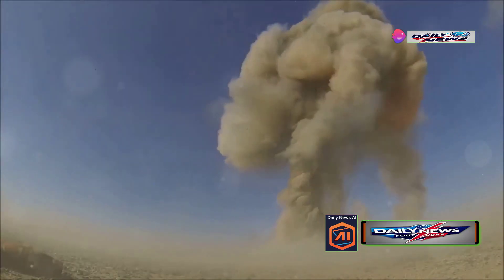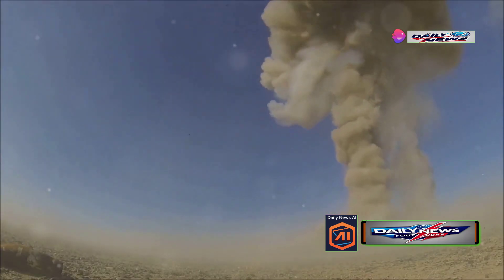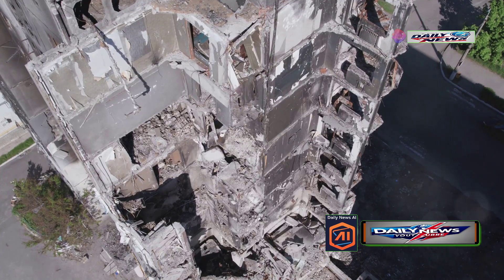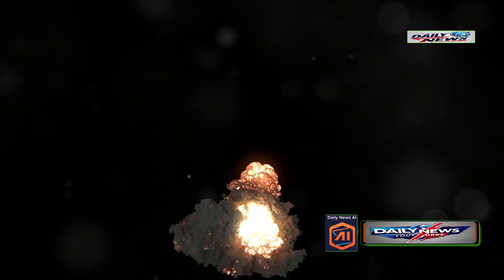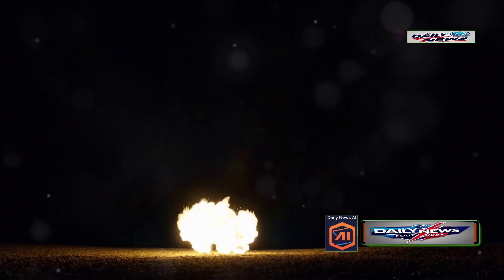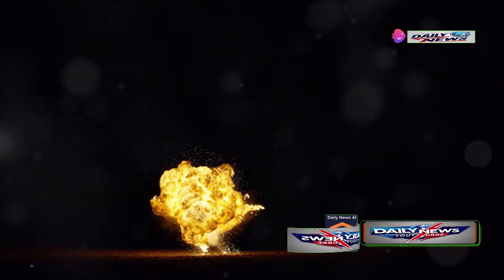To understand the GBU-57's power, imagine taking the GBU-28 — a highly effective bomb for near-surface structures — and amplifying its capabilities tenfold. That's what you get with the GBU-57.